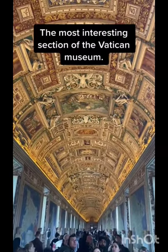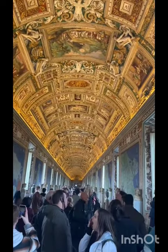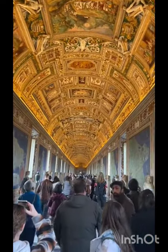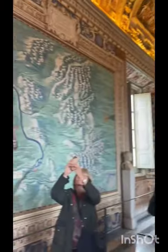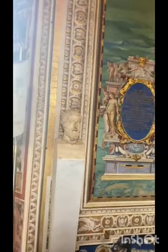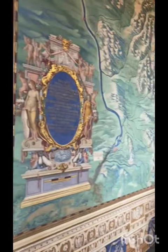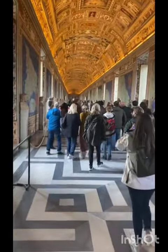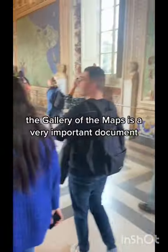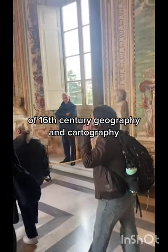The most interesting section of the Vatican Museum is the Gallery of Maps. This gallery contains the maps of border agreements and special maps collected by the Catholic Church over centuries. The most important map in this hall is the map that divides Italy and its regions. The Gallery of Maps represents the area of 16th-century geography and cartography.